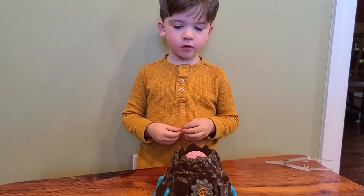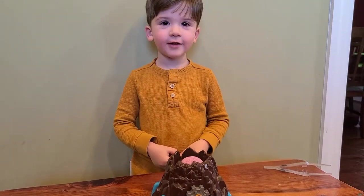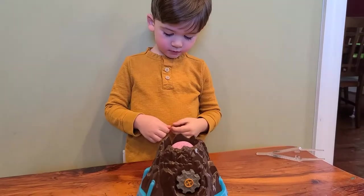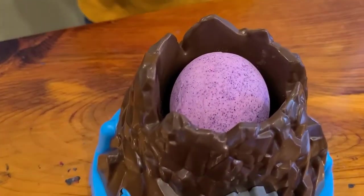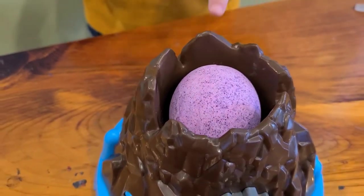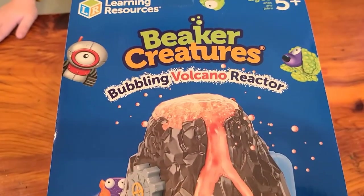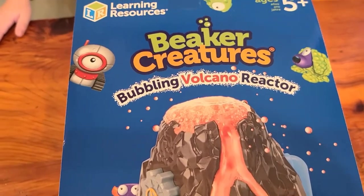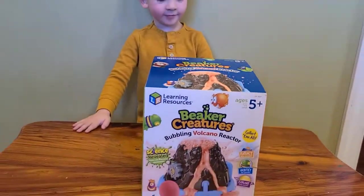Did you know inside this volcano, there's a special little creature? Who do you think lives inside this volcano? Do you think it's going to be a dinosaur? Who could survive lava? Maybe it's going to be an alien. Are you ready to find out? Join Rhett today as he opens the Beaker Creatures Bubbling Volcano. What creatures will be waiting inside? Come along with us to find out.